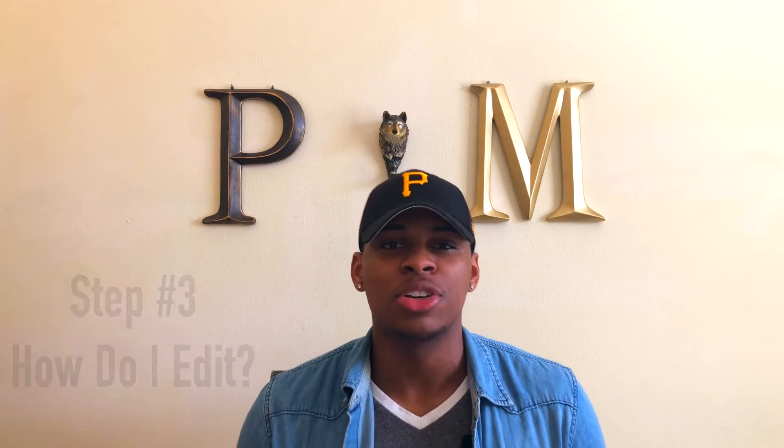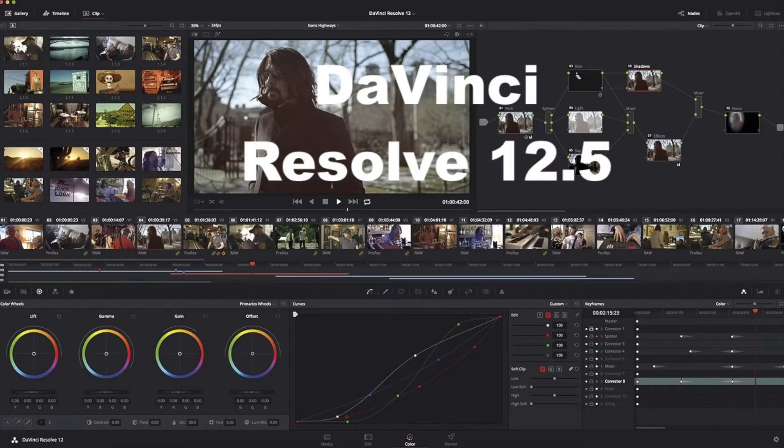Step number three is editing. Now that you've set up your channel and shot your video, what are you going to use to edit? For beginners, I'd recommend DaVinci Resolve 12.5 — it's free for Mac and PC, works very well, and is similar to Final Cut Pro. It's what I started with and it's pretty simple. There are a lot of tutorials on YouTube about how to use it, and I'll put the link in the description if you want to learn more.